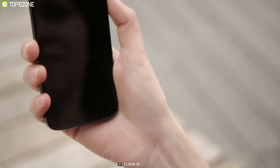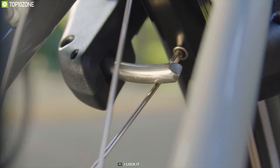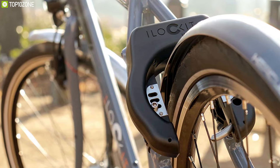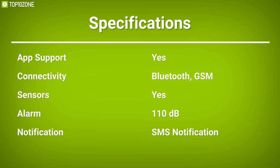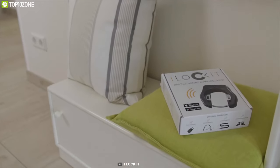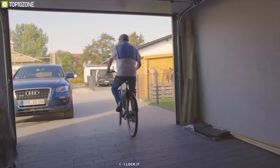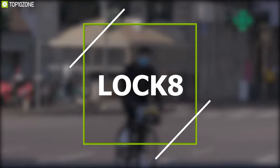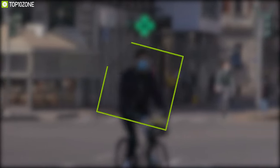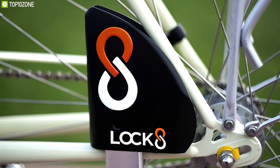Immediately, the live tracking mode is started, and you can view the current position of your bike in the iLockit app. The battery of this lock lasts at least one year, and even without a smartphone, the lock can be used — a unique key fob offers the same functionalities. Built as a smart bike lock, iLockit is a cable-based locking system that does more than tether your bicycle to a post.